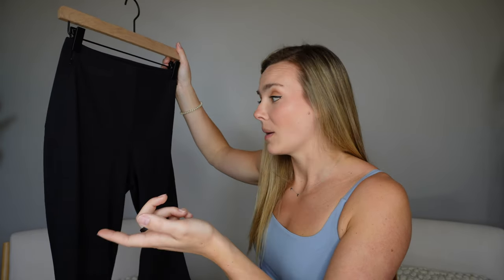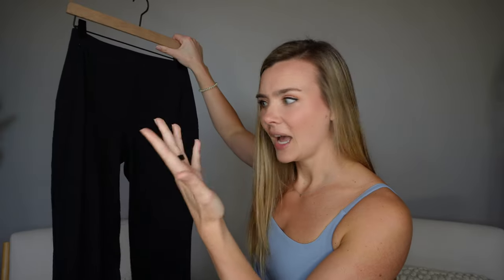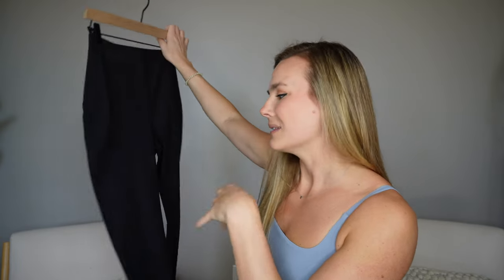I'm kind of indifferent on these — I definitely prefer the Soft Stream ones. If you're in between sizes you'd want to go up a size because it does fit a little more snug. But if you're looking for a comfortable dress pant or an athleisure pant you can wear as a dress pant, I feel like it's these. I think you could totally make it work with a more dressy outfit — a little sweater or bodysuit and then some heels or wedges.